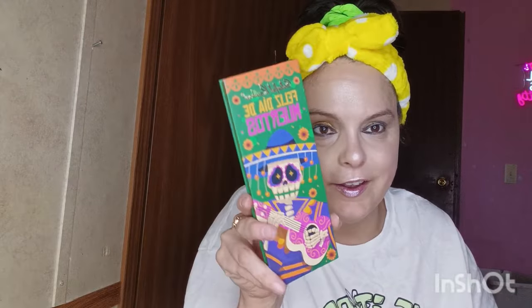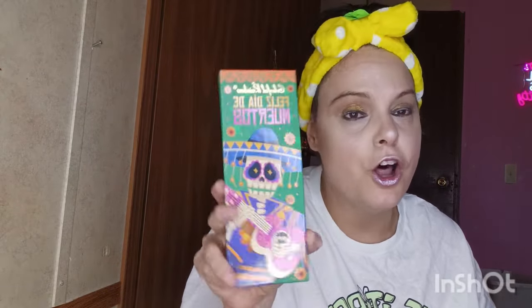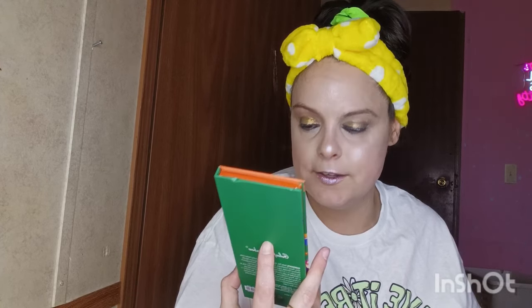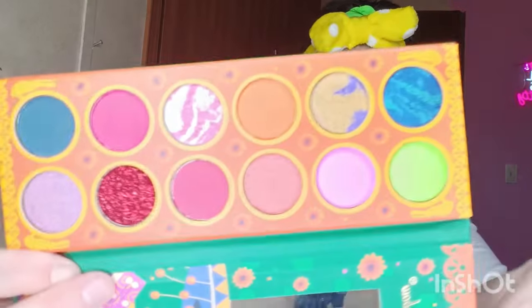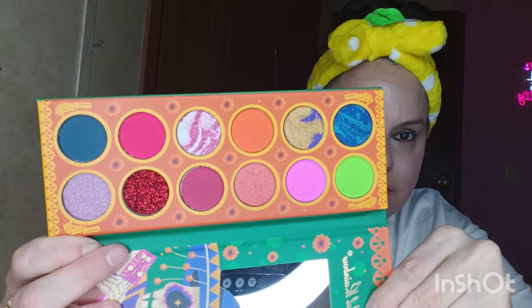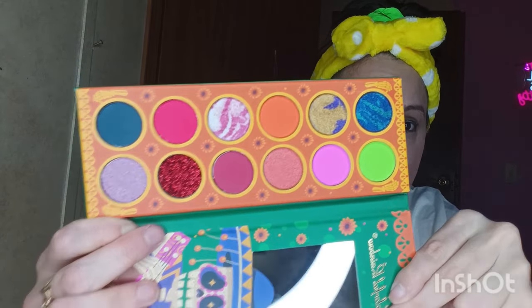I got three more things — I believe there are three eyeshadow palettes. Look at the packaging of this one — it's got a sugar skull with a pink guitar, so cute I had to get it. This is a colorful rainbow Dia de Muertos palette. Look at these eyeshadows — holy smokes! You've got some neons, some marbled-looking shades in there — it's super pretty. I don't even want to touch it — I want to make a separate video for this.